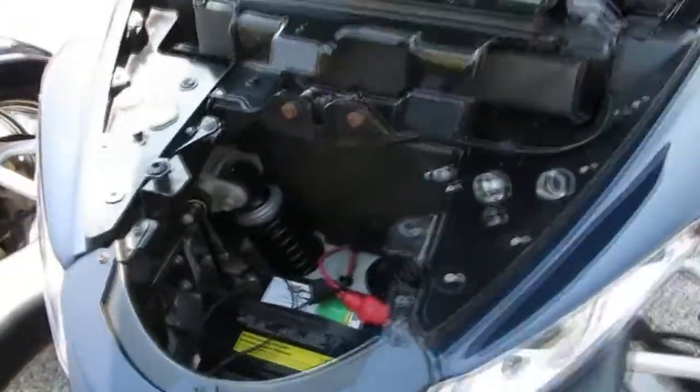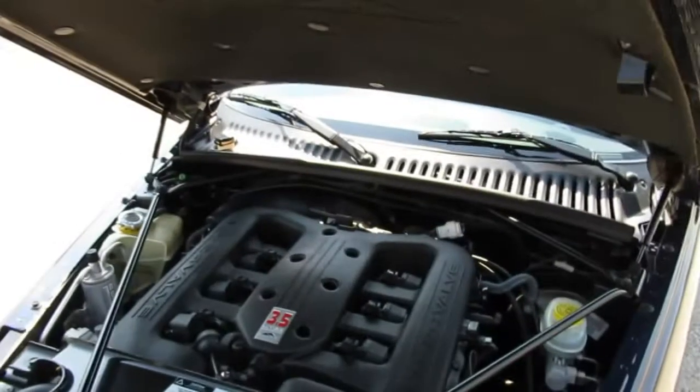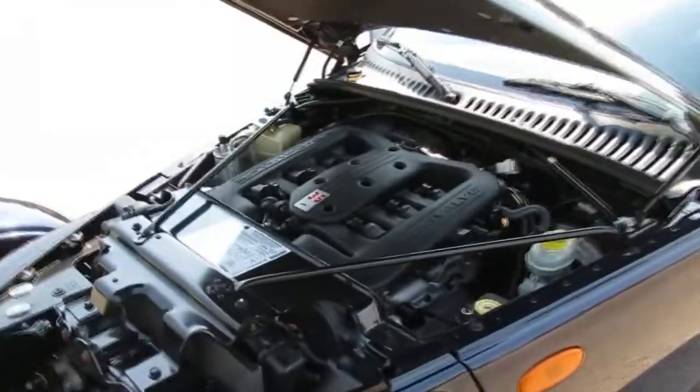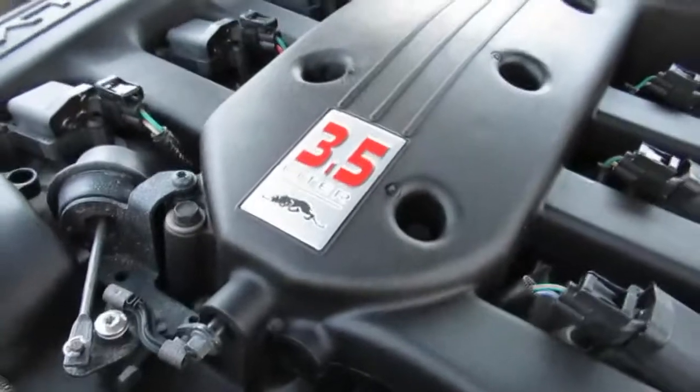Here's the powerplant in the Chrysler Prowler — 3.5 liter V6, 24-valve, a nice reliable six-cylinder engine with plenty of power at 253 horsepower. The suspension is pretty cool too — it's got adjustable shocks; this is the first year with adjustable shocks, so I'm told. It's also got cold air conditioning, power steering, and power brakes. Let's go ahead and fire it up for you.